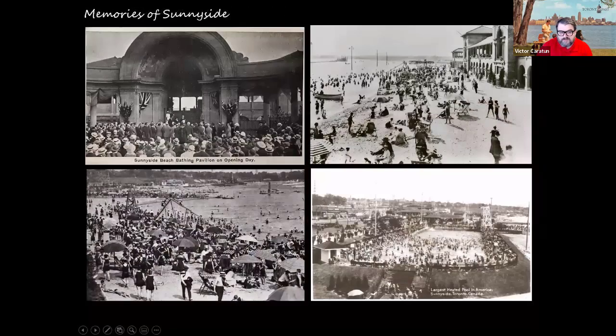Unfortunately Sunnyside was demolished in 1955 to facilitate the building of the Gardiner Expressway, which runs almost exactly where those hydro poles were visible. We have images of the pavilion on opening day, bathers utilizing the lake to cool off, and the pool — which at the time was the largest heated outdoor pool in North America and possibly one of the largest in the world. The Sunnyside pool holds 3.4 million liters of water and is still there today.